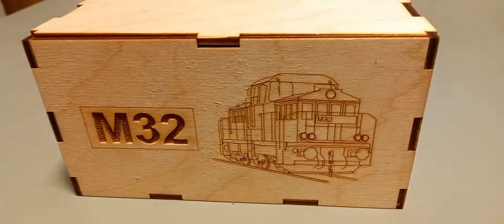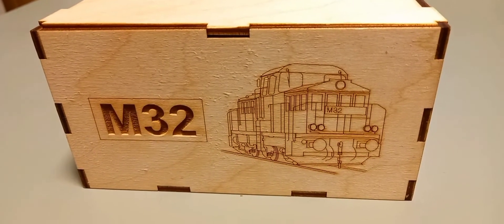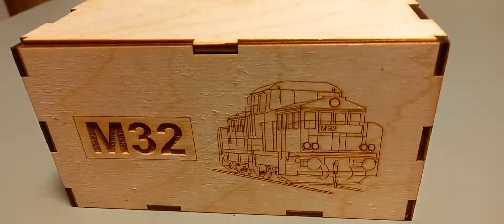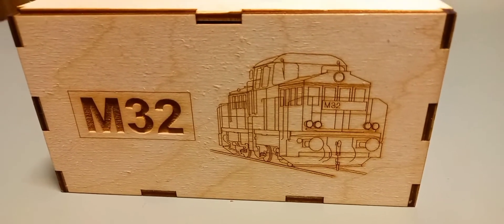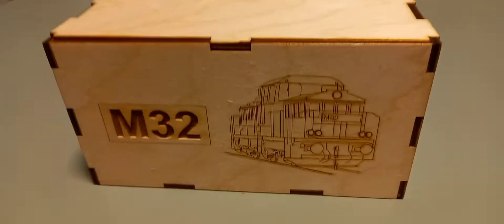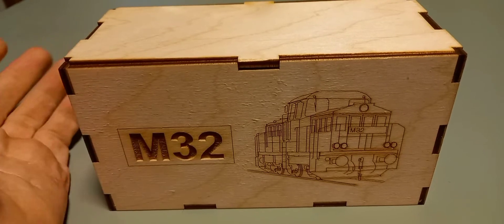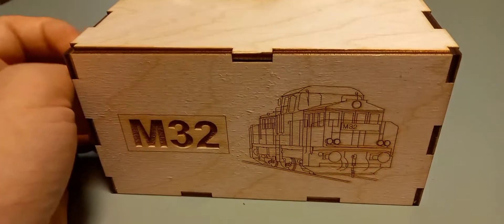Szevasztok srácok! Végre egy újabb modelles bemutató videóval jöhettem nektek. Hosszú ideje nem szereztem be új vasútmodellt, és éppen itt volt az ideje. Ez egy Zoltán modellekféle M32-es mozdonya, hogy láthatjátok a dobozon is. Rajta van ugye maga a mozdony is. Zoli csinál ilyen fa dobozokat a modelleknek. Szóval lássuk is, hogy mit rejt ez a kis ládika.